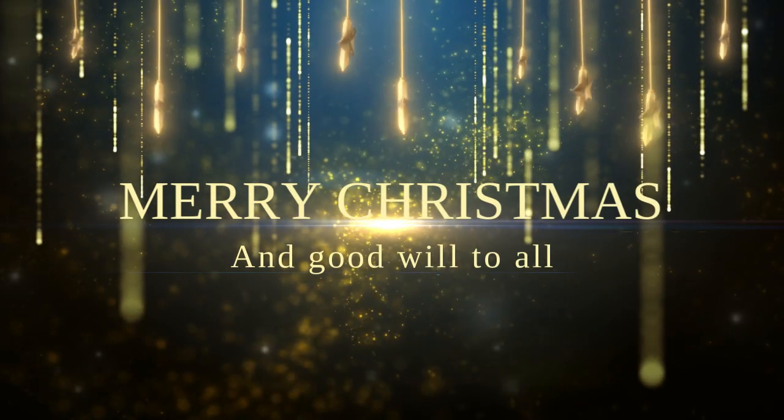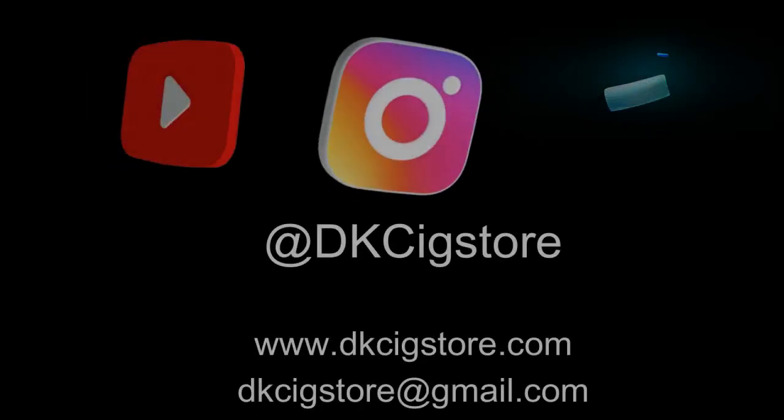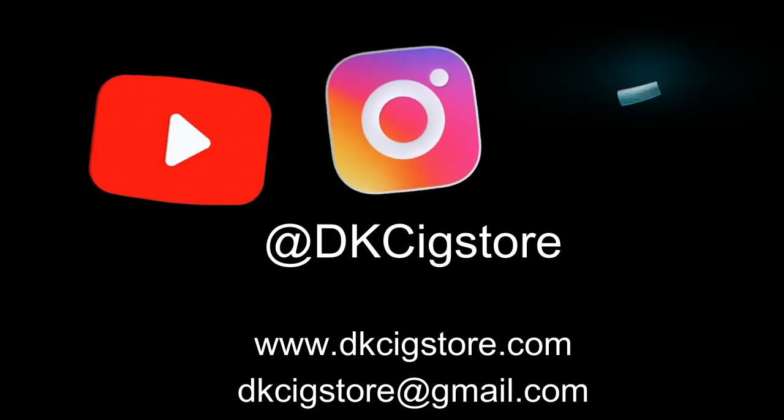I hope you enjoyed seeing these wonderful items and the history they represent. Whether you celebrate Christmas or not, it may still be a time for reflection of the year past and for wishing goodwill to all.